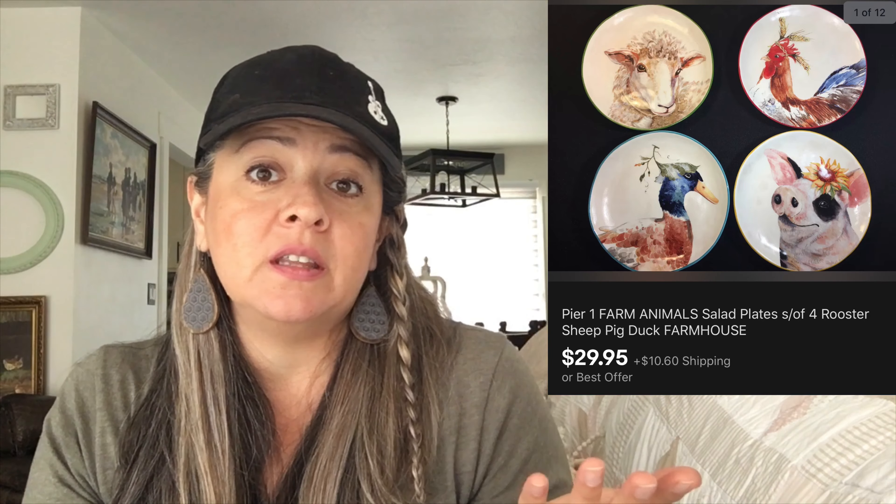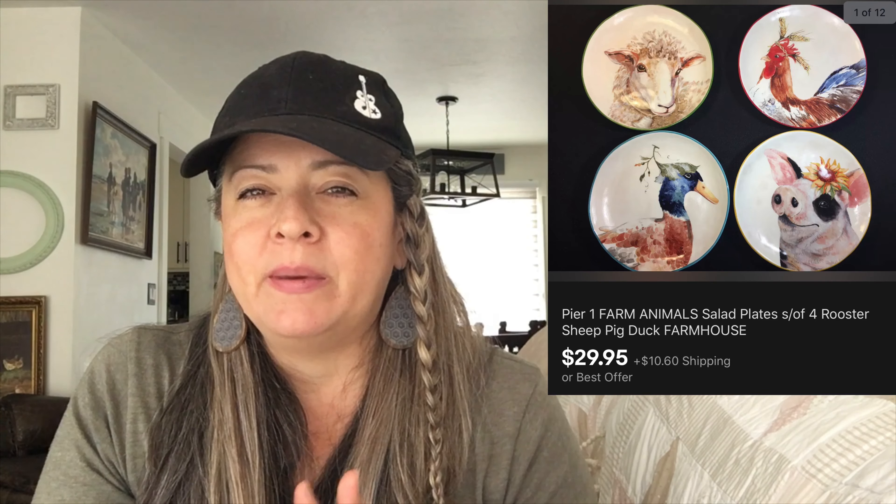We sold some Pier One import plates this week. I saw them and thought they were super cute — the animal farm collection, set of four. I paid about $2.99 a piece for them at Goodwill, and they sold for $29.95. Really festive, lots of colors. If you see those, try to get them for a decent price. I try not to spend that much on items I'm not 100% sure about. The closer you can get to under $1, the better it's going to be for your pocketbook.